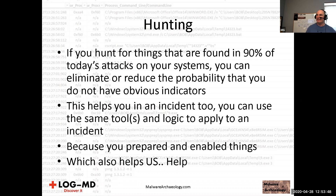Hunting and IR use the same tools and logic. Hunting tools are nothing more than the same thing we do in incident response — memory dumps, triage toolkits, LogMD — whether for an incident or hunting, it's the same tool. Being prepared to enable things helps us help you.